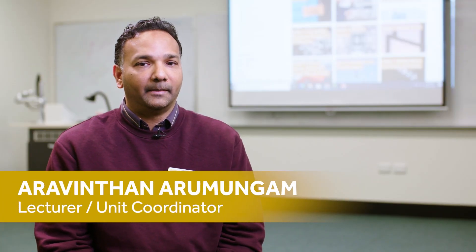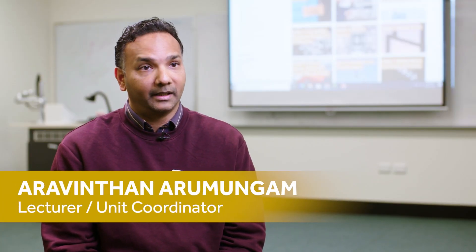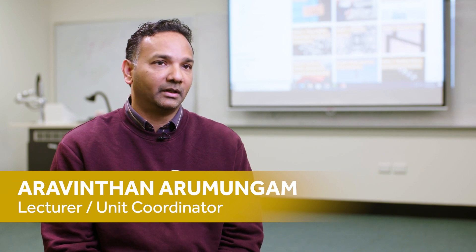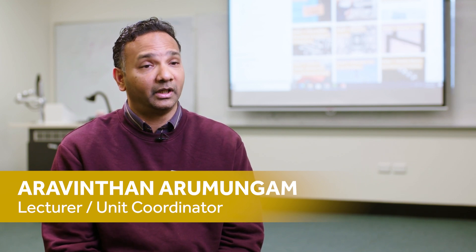Hello, my name is Aravin. I'm originally from Kuala Lumpur. By background I am a mechanical engineer. I completed my bachelor's of mechanical engineering at Nottingham Trent University in the UK, and finished my PhD also at the same university.